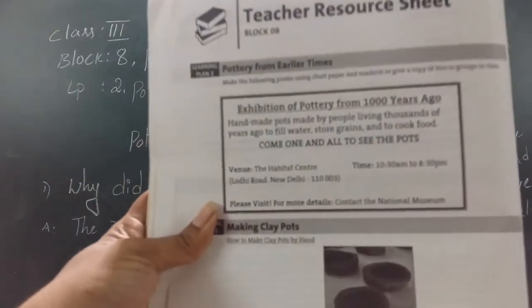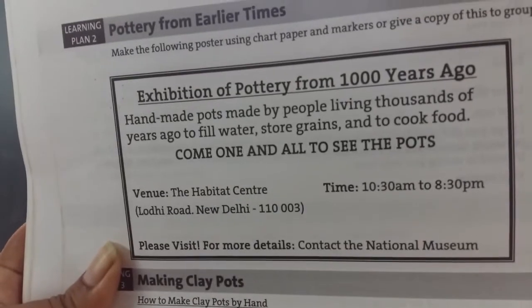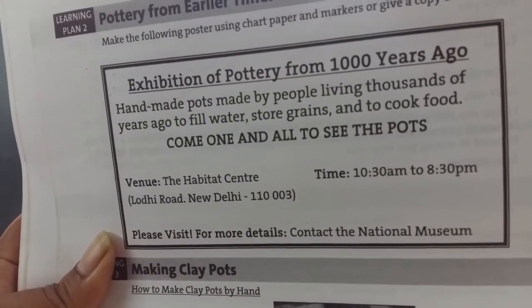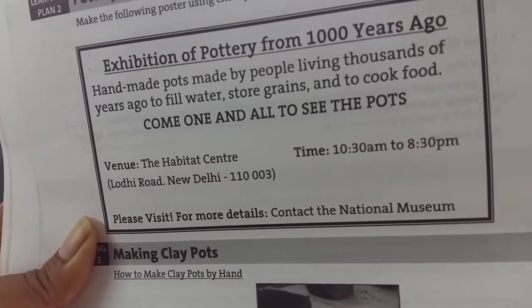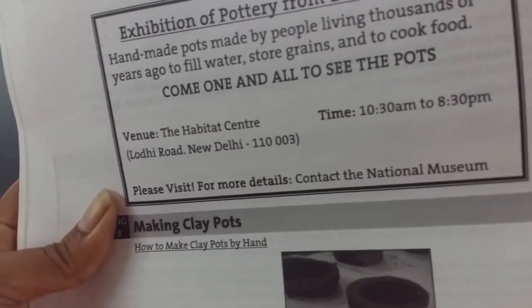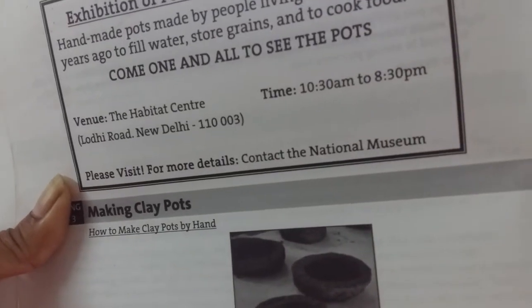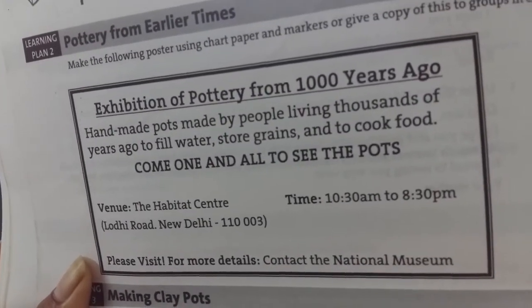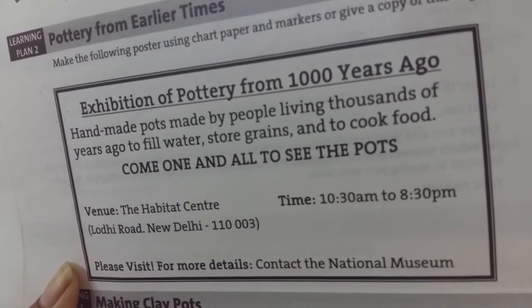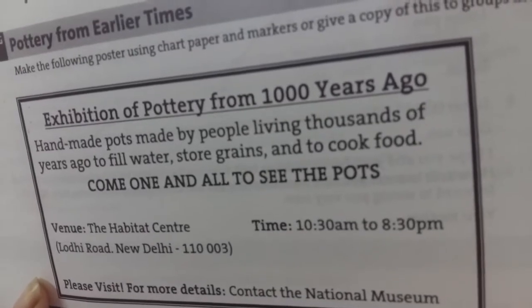So here, this is called a poster — "Pottery from earlier times." I have one poster which tells that there is an exhibition of pottery from a thousand years ago. Handmade pots made by people living thousands of years ago to fill water, store grains, and to cook food. Come and see the pots. Venue: the Habitat Centre, Lodhi Road, New Delhi. Time: 10:30 AM to 8:30 PM.